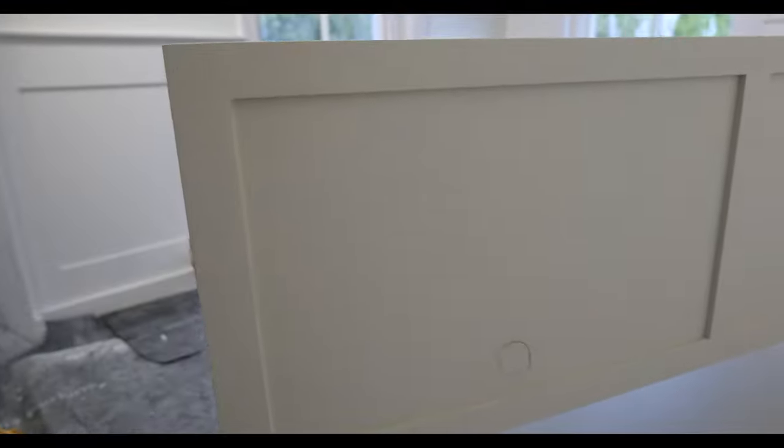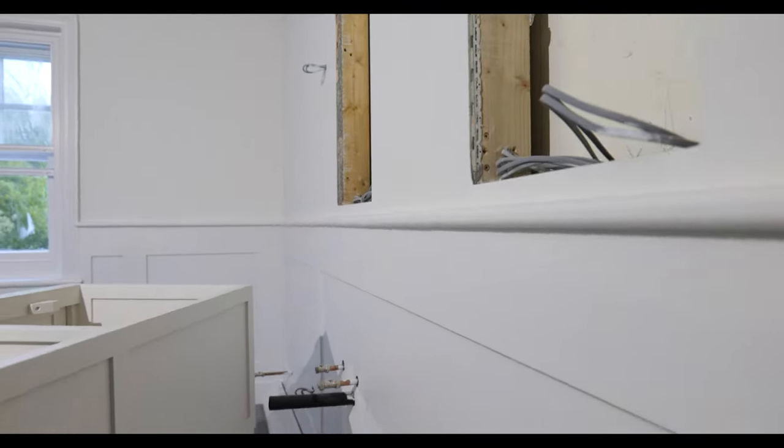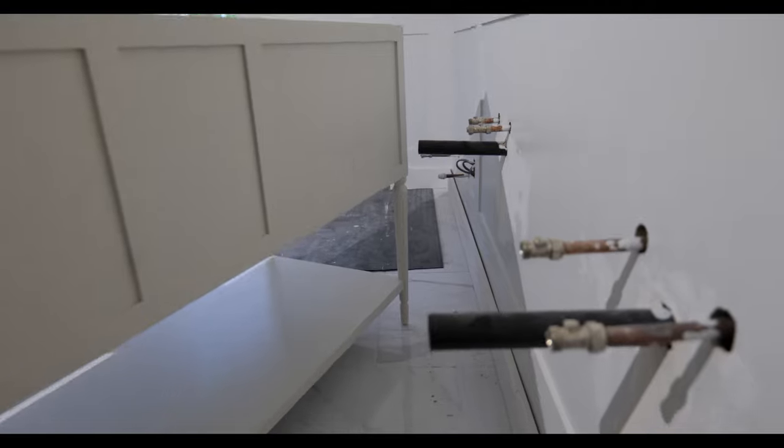The first thing I need to do is mark out the waste holes. What we've done is centred the unit to the two mirrors that are going up here, drawn a pencil line around them, and I'll get these cut through with a hole saw.